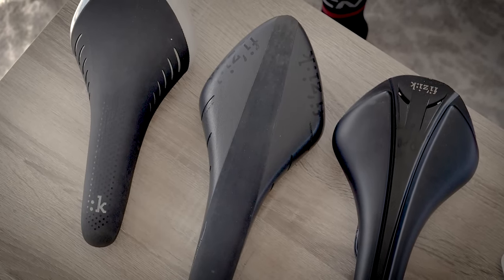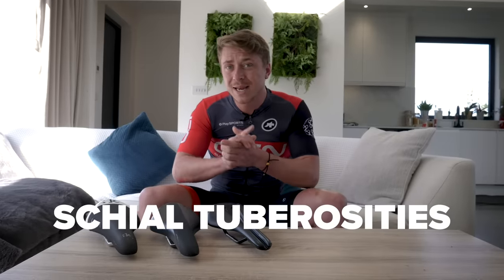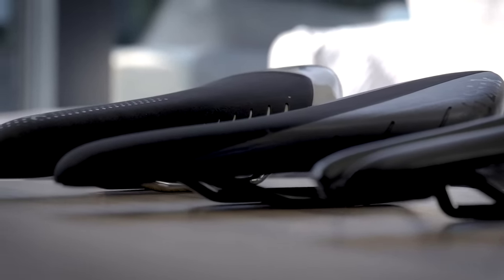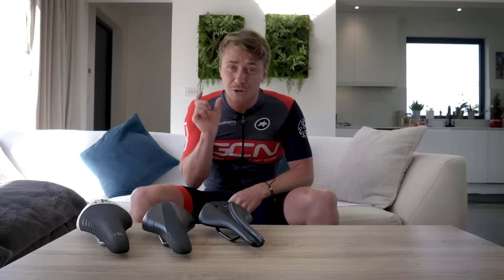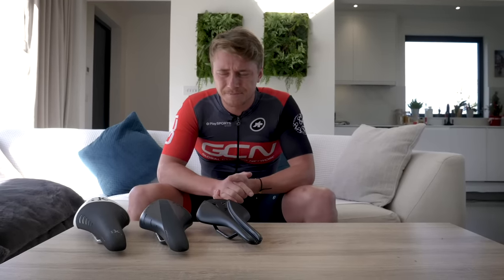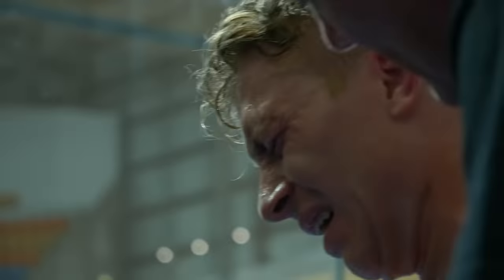Us cyclists sit on sit bones — the scientific word for sit bones is ischial tuberosities. We need to know our measurement between those two sit bones. You can do so by going to your bike shop and sitting on a gel pad to measure between your two sit bones. You need to know these two measurements to get the perfect saddle. If you go too big, it might be uncomfortable when you start pedaling. If you go too thin, then you might be sitting on your soft tissue. Trust me, that's painful.